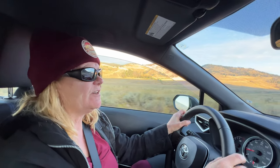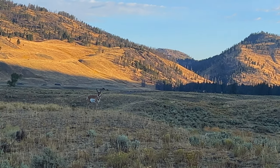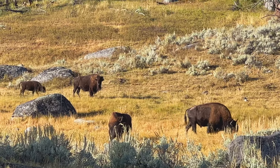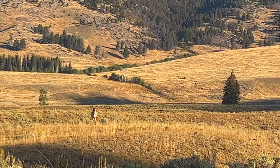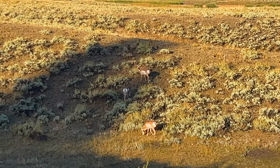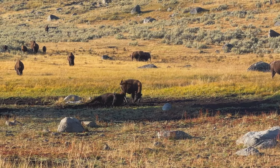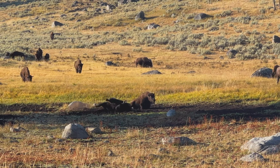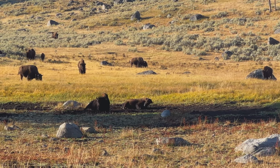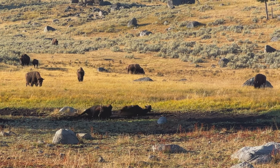We're down at the Lamar Valley, which is the prime location for wildlife viewing here in Yellowstone. We've seen some buffalo, some antelope, and some deer. You want to get out early in the morning because that's when the animals are most active. We're just looking around here at dawn — that's when they're all out relaxing in the valley. Bring your binoculars.